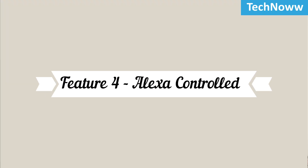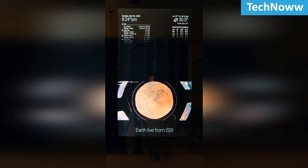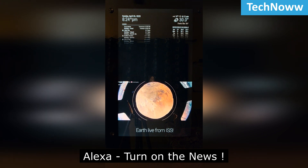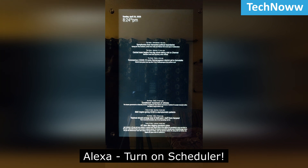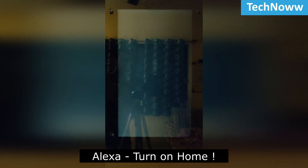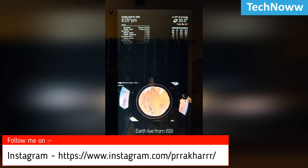Feature 4: Alexa Controlled. Another great feature of this mirror is its voice control capability. You can switch to different pages or turn the mirror on and off using Amazon Alexa by saying commands such as 'Alexa, turn on the news,' 'Alexa, turn on scheduler,' 'Alexa, turn on guitar,' or 'Alexa, turn on home.' These commands can also be easily customized based on your requirements.